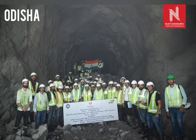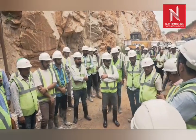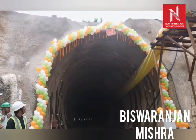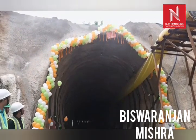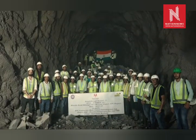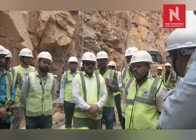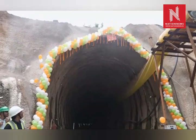The Kurda Road Balangir New Rail Line Project has achieved a historic milestone with the successful breakthrough of Tunnel Number T2, located between Boobuda and Daspala in Nayagat District. The final breakthrough was completed on 30 May 2025, marking the completion of excavation work across all seven planned tunnels in the strategic railway corridor.